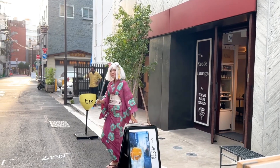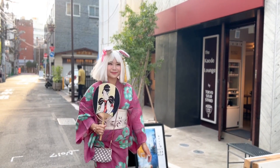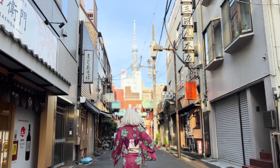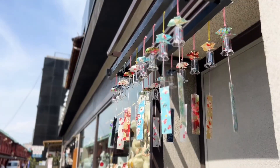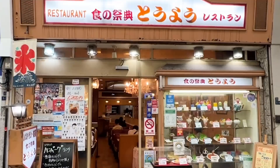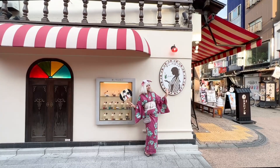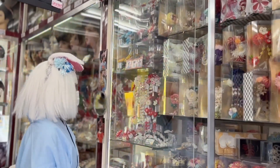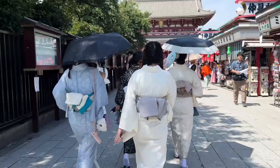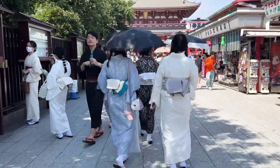Asakusa Kaede is a sustainable boutique hotel located in the heart of Old Tokyo. Known for its historic buildings, crafts, and traditional shops, Asakusa is one of those places where you can go back in time and feel what it was like to live in the Edo period. People like to keep traditions alive by wearing yukata or kimono.